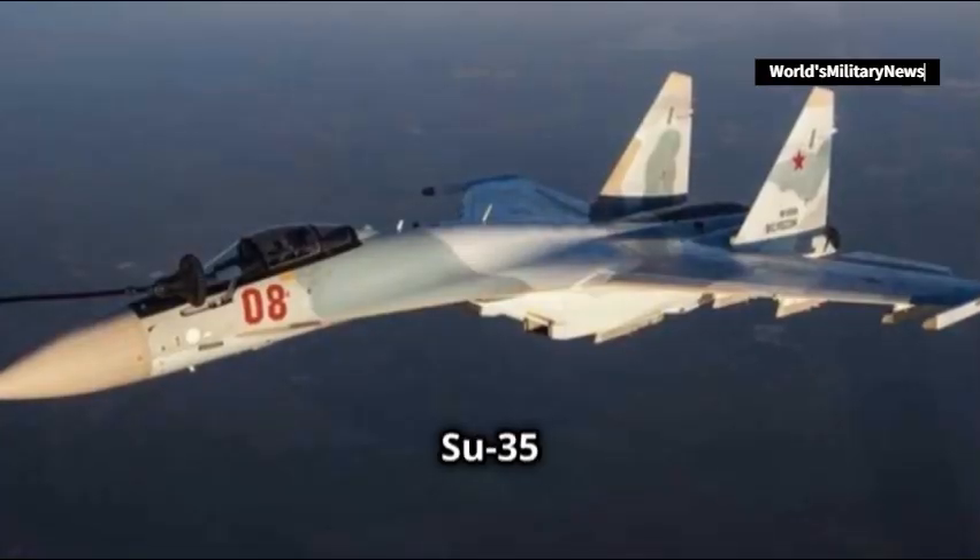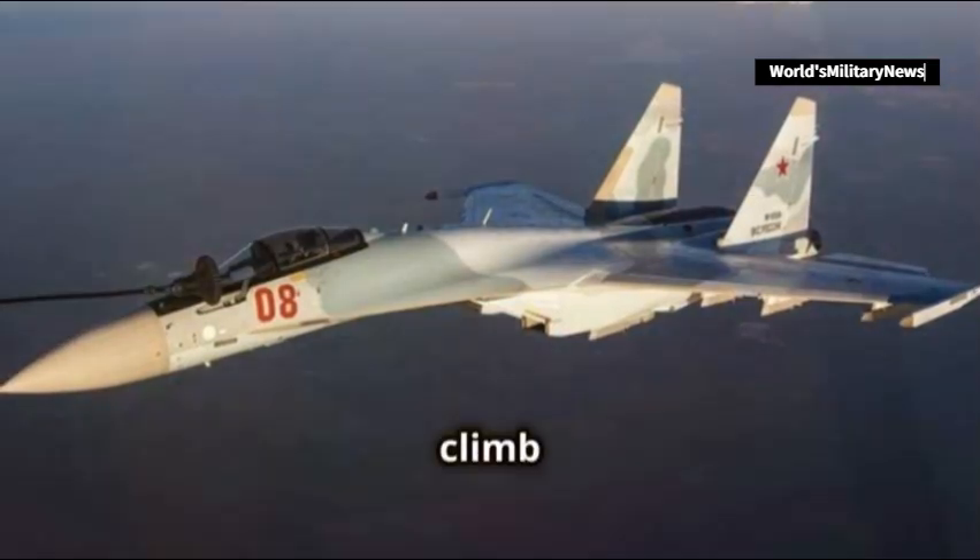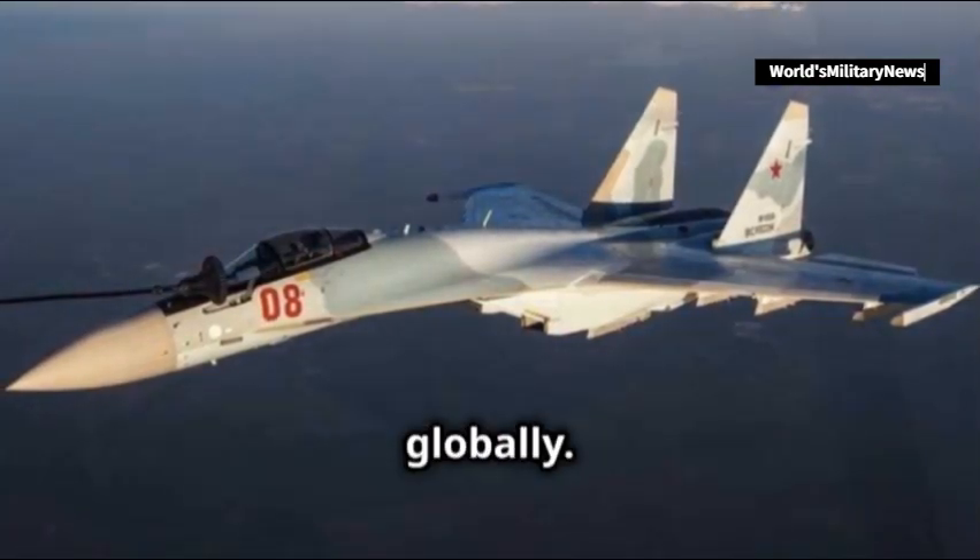The Su-35 excels in flight performance, boasting one of the highest operational altitudes, climb rates, and maneuverability stats globally.